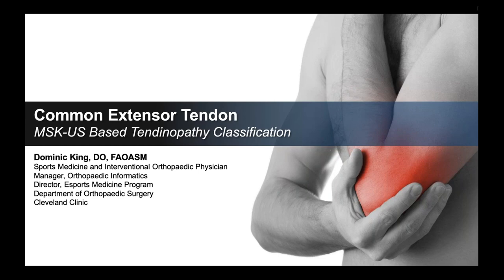Hi, everyone. I'm Dr. Dominic King. I'm a sports medicine and interventional orthopedic physician at the Cleveland Clinic in Cleveland, Ohio. Looking forward to talking to you today. Tendinopathies are a great passion of mine. My colleague and friend Dr. Jason Jenin and I have made it our goal in Cleveland to better understand tendinopathies through this classification system that we've developed. We're looking forward to discussing this with you today, so let's go ahead and jump in.